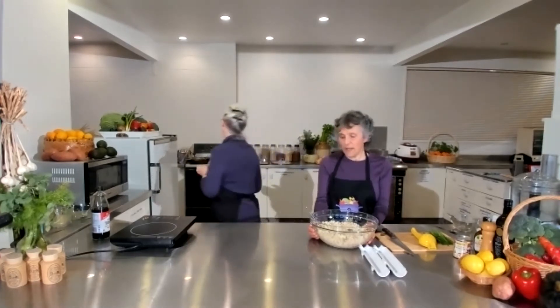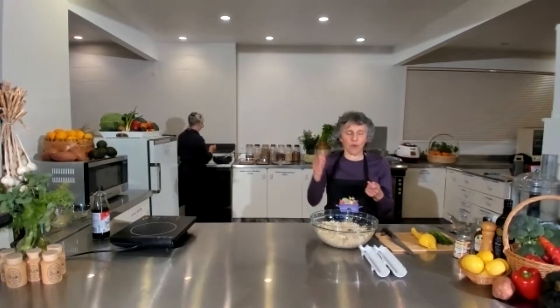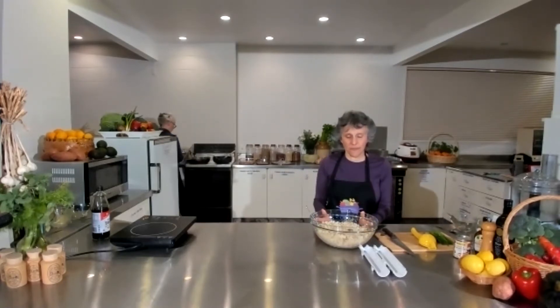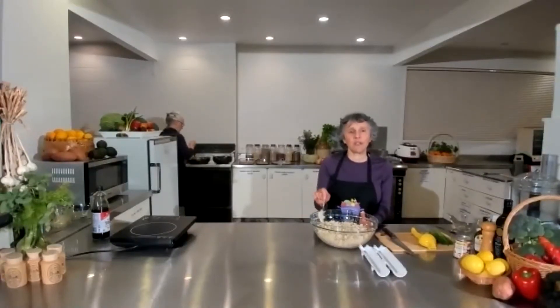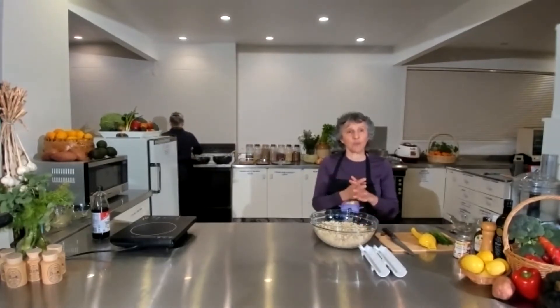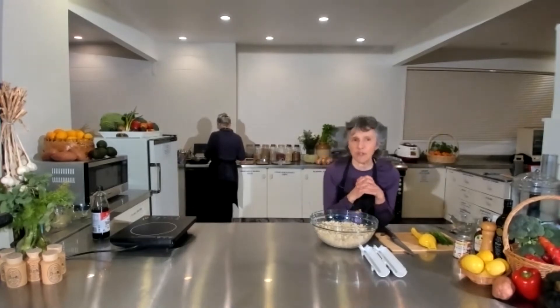Sushi rice needs to be stickier so uses more water. Before I cook the rice I put it in a sieve and run the tap over it to wash it - quite an easy way. When you're making sushi, the rice is usually flavored with a powder called miscam, which is basically glucose powder and dehydrated vinegar, and neither of those are very good for you. So I've tried to think of a better way to flavor the sushi rice.